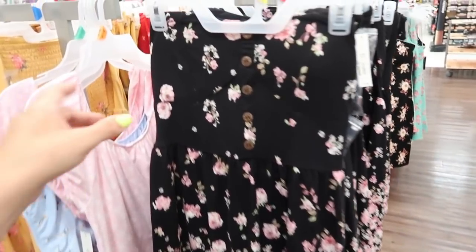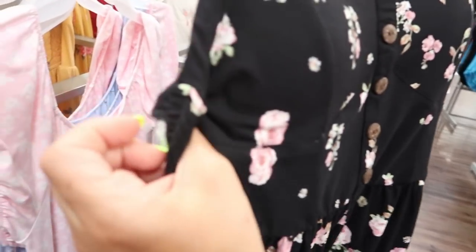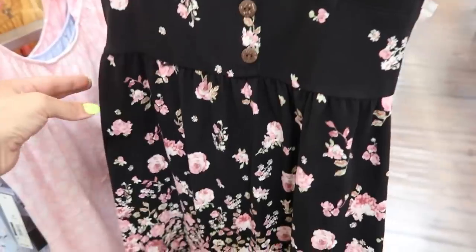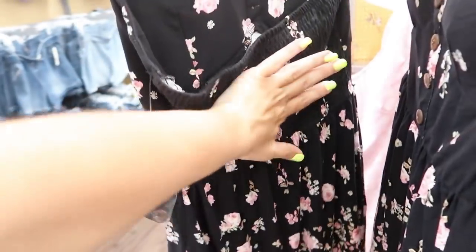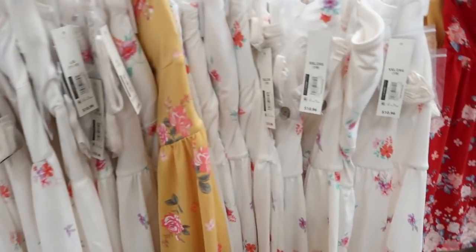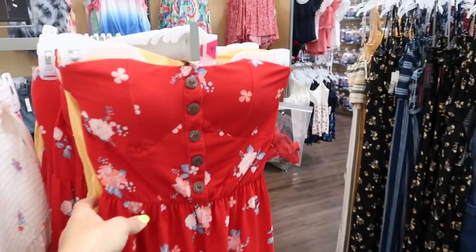There are some cute new strapless dresses from No Boundary. This has a corset-style top with padding — it is removable if you make a little slit and pull out the pads. It has faux buttons and flares out. I love this black with the pink roses. These are only $10.96. They do have straps attached if you don't want a strapless look, and there's smocking in the back. It also comes in white with a pastel floral, a yellow, and a red. I'd size up to the large in this — it's a little short.